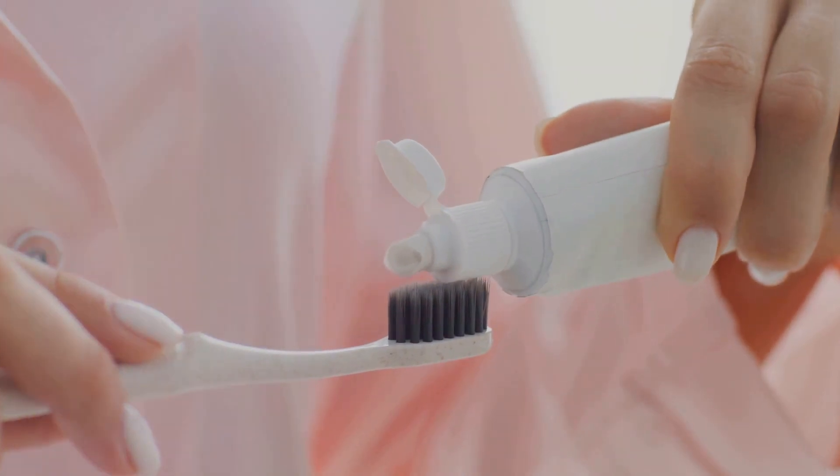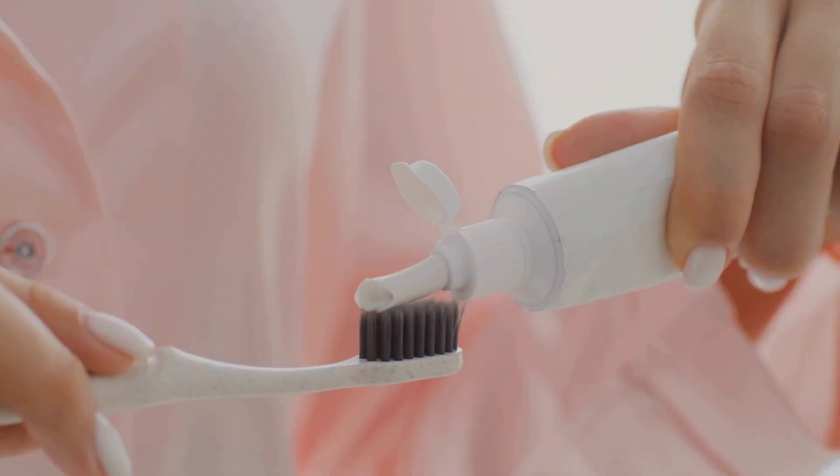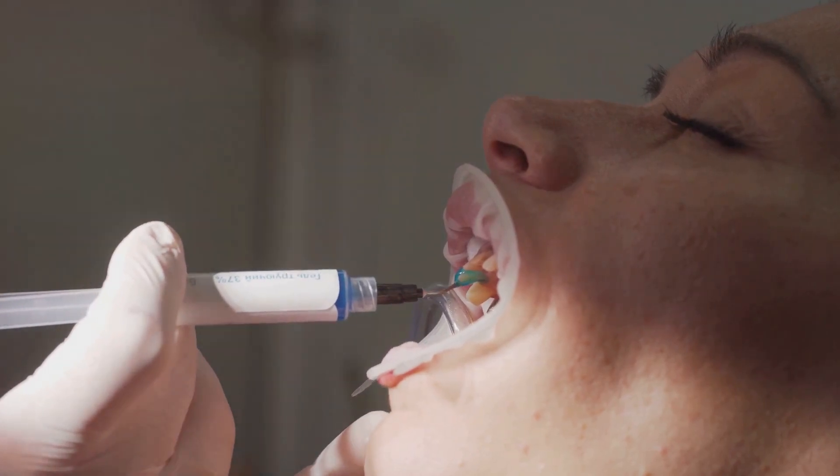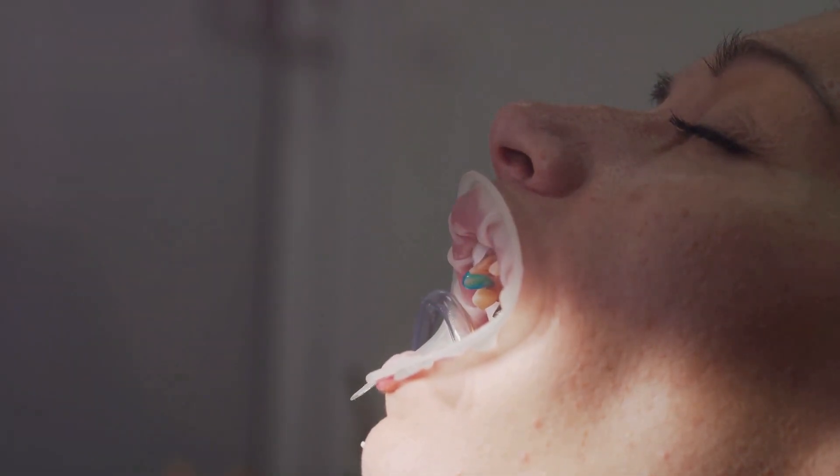Using Dental Pro 7 is simple. Apply a few drops to your toothbrush and brush as usual. This ensures the active ingredients reach every part of your mouth, providing comprehensive protection against gum disease.